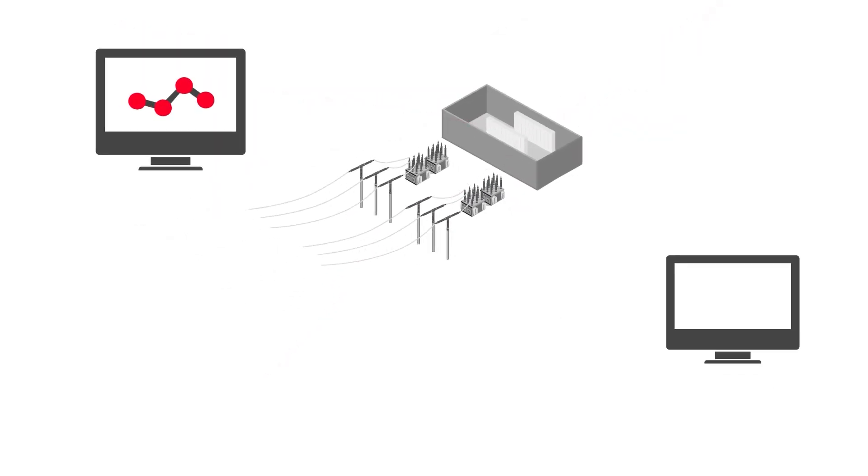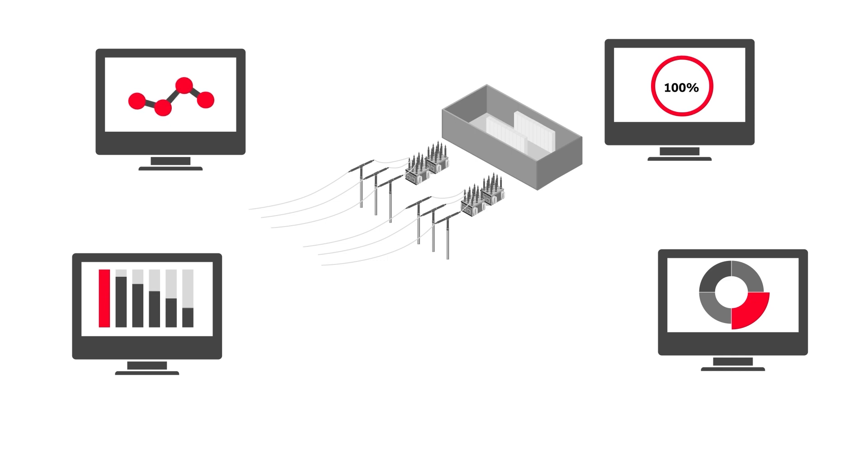Asset performance management software provides even more advanced intelligence to optimize future performance and ensure safety. Today's high-speed rail projects are the safest, most reliable, and more sustainable than ever. This success can only be achieved by focusing on safety, asset stewardship, innovation, and collaboration.